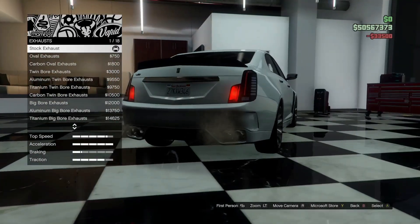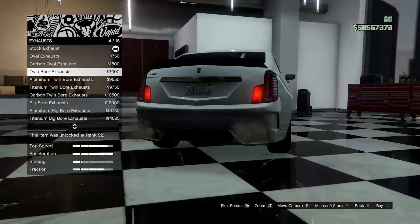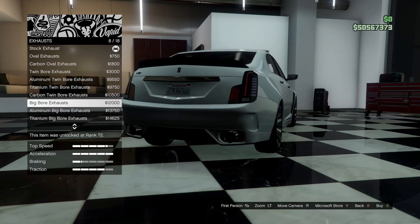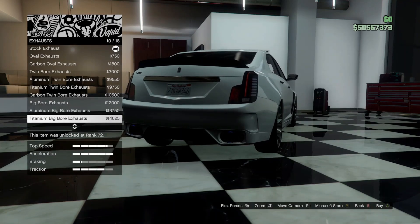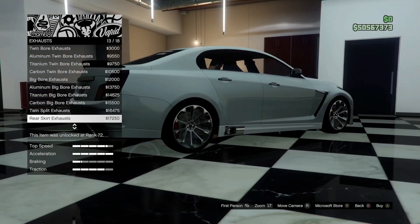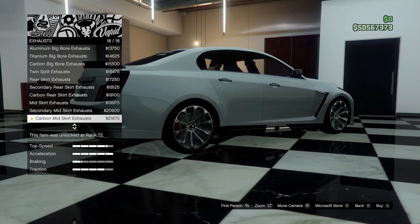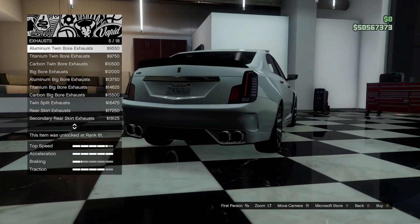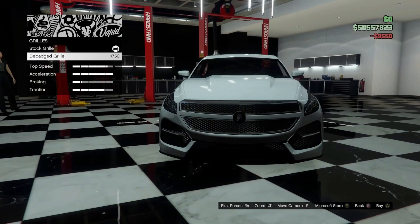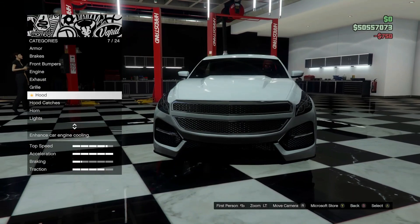Go ahead and go all the way up on the engine. For the exhaust, we have a few different options here — some side exit action. We'll go with the aluminum twin-bore exhaust. For the grille, we'll go ahead and debadge so it's nice and clean.